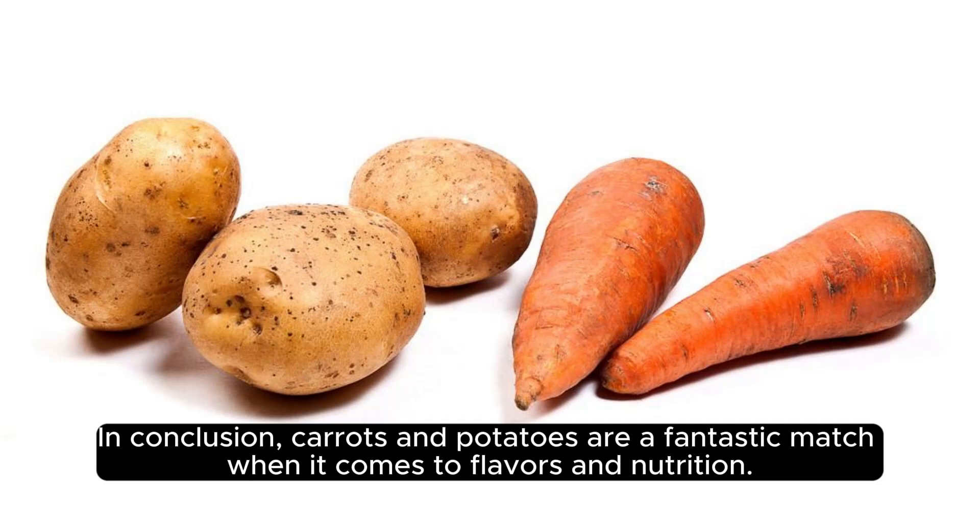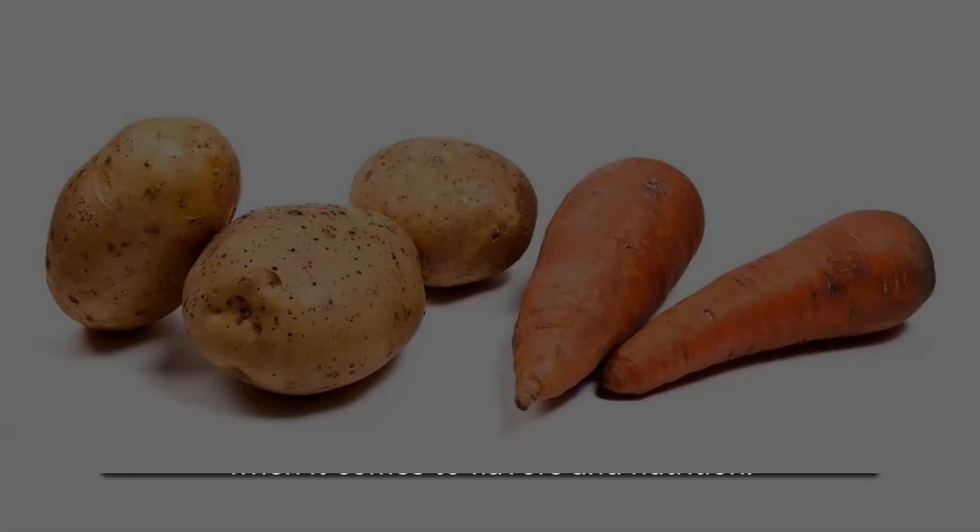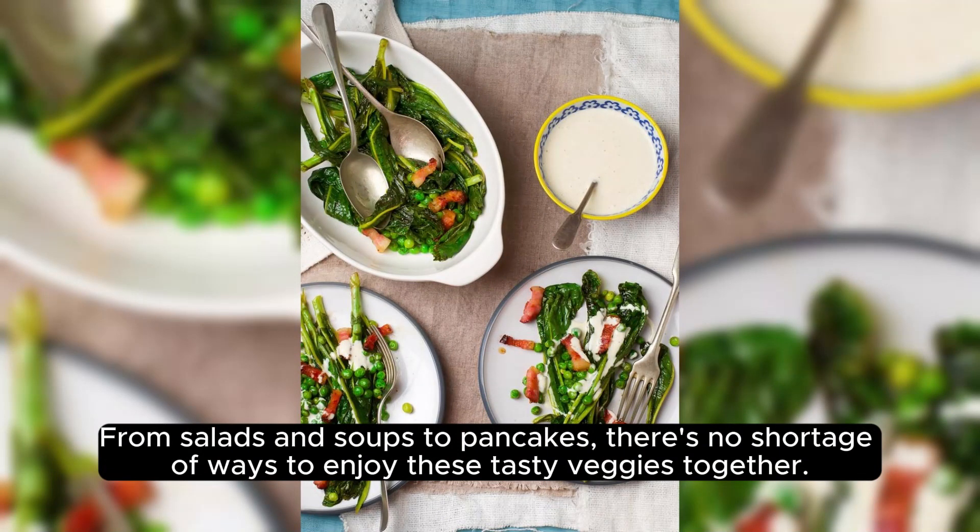In conclusion, carrots and potatoes are a fantastic match when it comes to flavors and nutrition. From salads and soups to pancakes, there's no shortage of ways to enjoy these tasty veggies together.